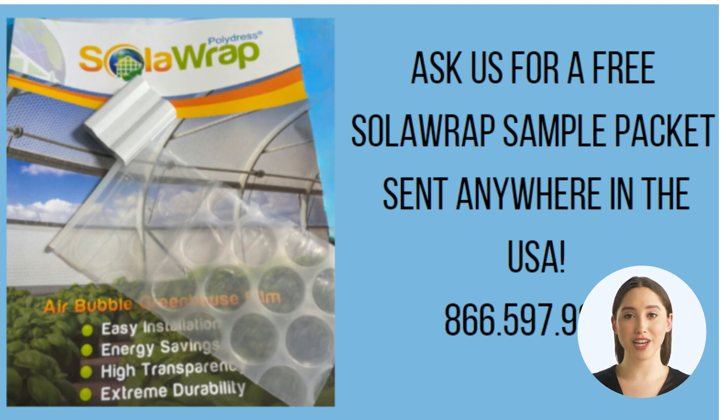Thank you for tuning into our video. We're thrilled that you joined us. Whether you're a seasoned gardener or just starting your green journey, we've got something special for you. If you're in need of a top-notch greenhouse kit or greenhouse covering film, simply request a sample packet of Solarat greenhouse film from us. It's a game-changer. For more information, visit www.SolaratFilms.com and dive into a world of endless gardening possibilities. Let's grow together!